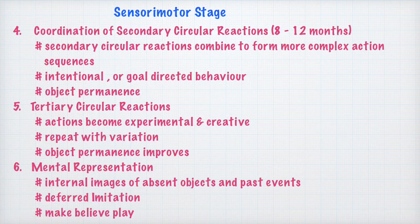Another important achievement during this stage is deferred imitation — the ability to remember and copy the behavior of models who are not immediately present. Since the infant can form mental representations or internal images of objects, events, and people, the infant has a greater ability to imitate models who are not in the immediate surroundings. Towards the end of this stage there is also make-believe play, in which children enact familiar activities such as pretending to eat, go to sleep, or drive a car — made possible by the capacity for mental representation.